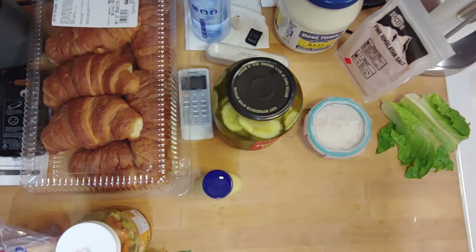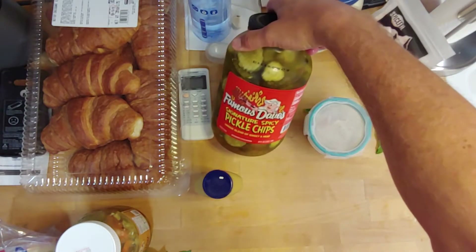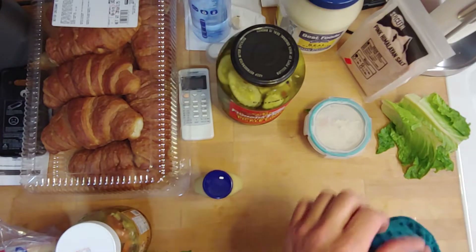I don't recommend that you use unrefrigerated mayonnaise. I also got these at Costco — Famous Dave's spicy signature pickle chips. I wanted a little jar of pickles and what did I get? A giant jar, because it's Costco.